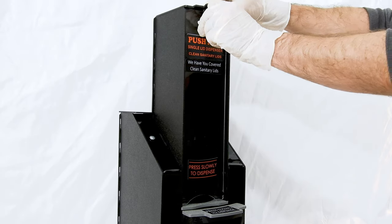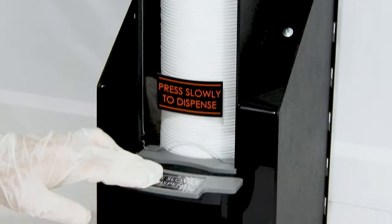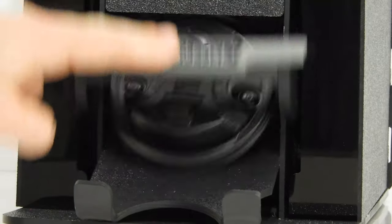The easy-to-load design makes the push-and-go lid dispenser an optimal choice for your counter space by eliminating cost and waste. The push-and-go dispenses one lid at a time with ease every single time.